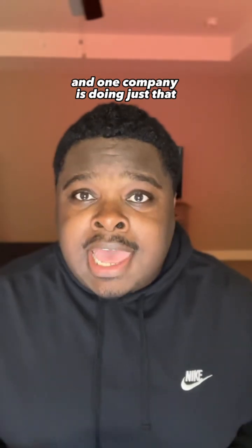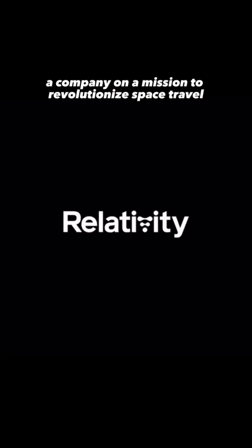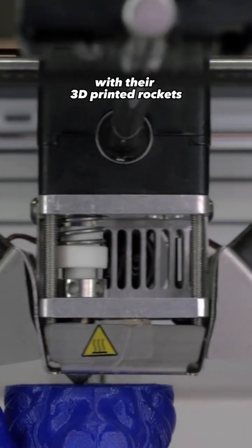Space exploration has always been about pushing the boundaries of what's possible, and one company is doing just that. Meet Relativity Space, a company on a mission to revolutionize space travel with their 3D printed rockets.